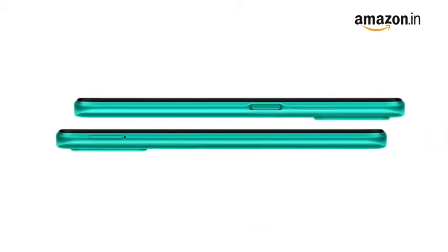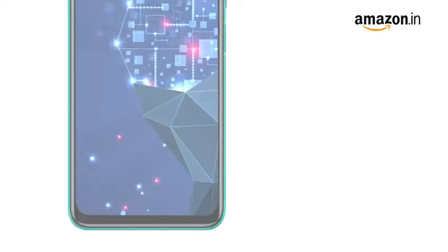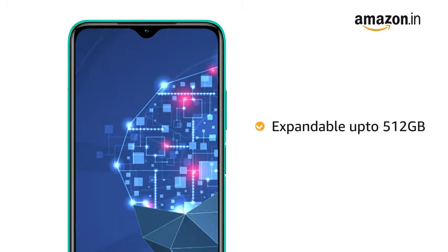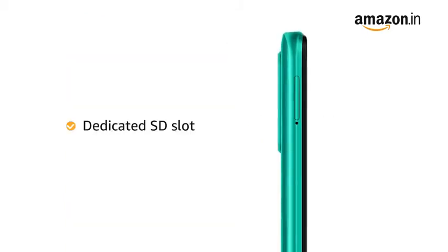The Redmi 9 Power is available in 2 variants to choose from: 4GB RAM plus 64GB storage and 4GB RAM plus 128GB storage. You can also expand the memory storage up to 512GB. It also has a dedicated microSD slot.